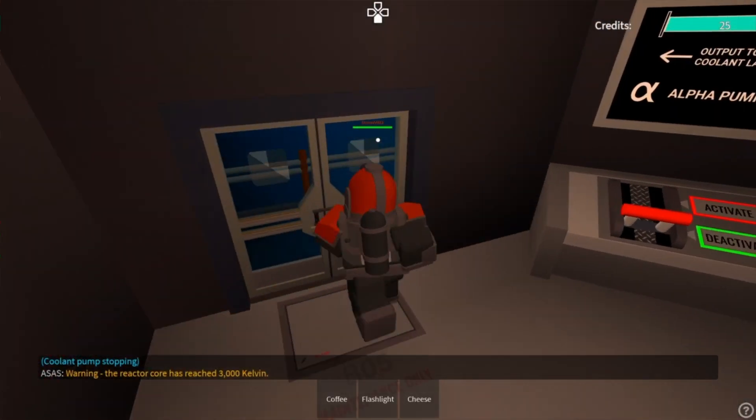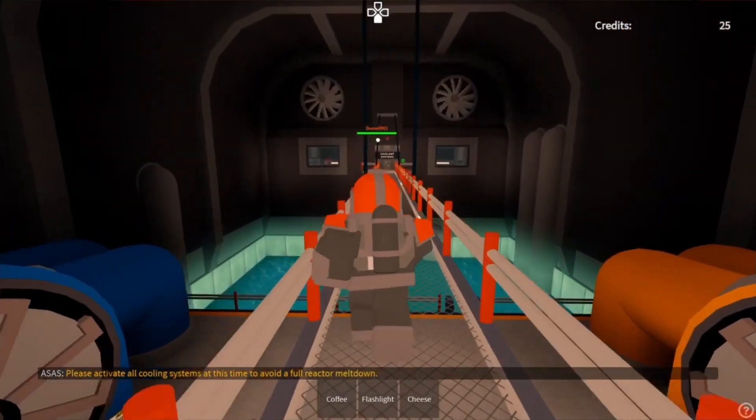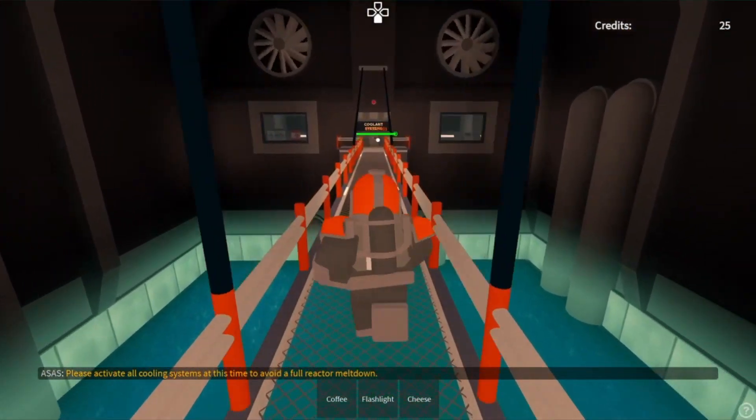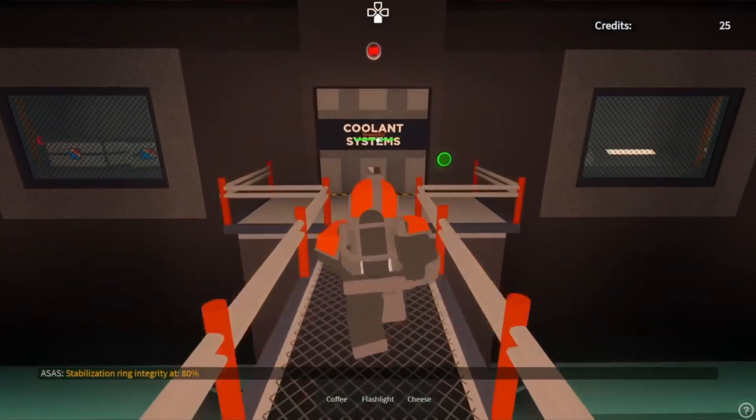Warning: the reactor core has reached 3,000 Kelvin. Please activate all cooling systems at this time to avoid a full reactor meltdown. Stabilization ring integrity at 80%.